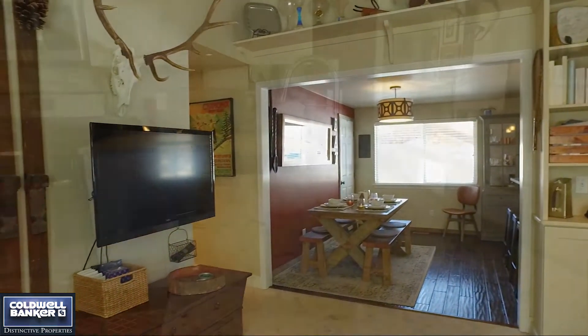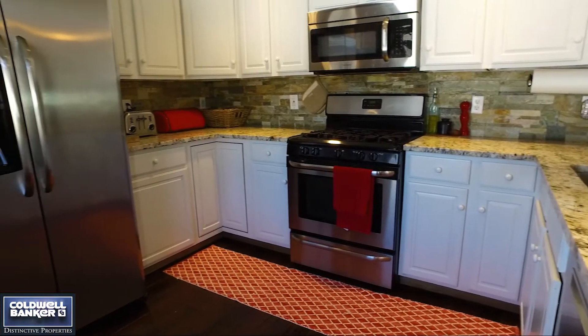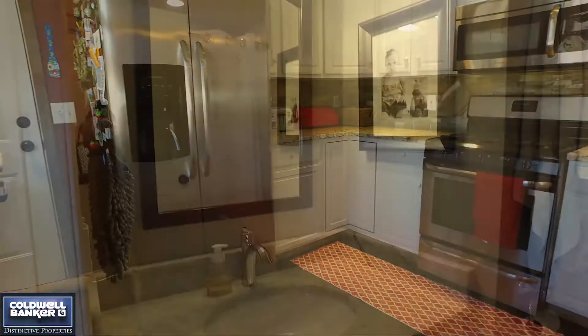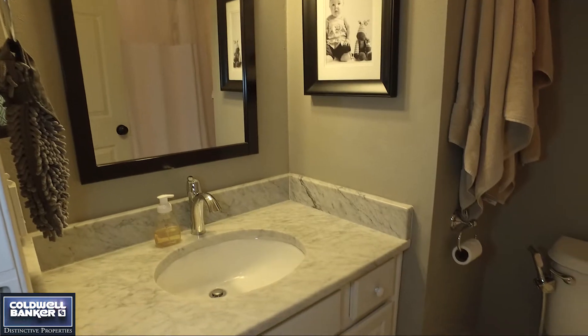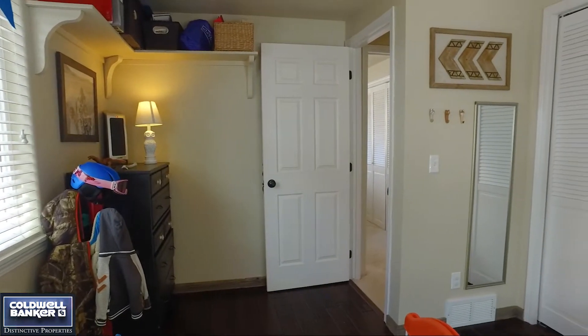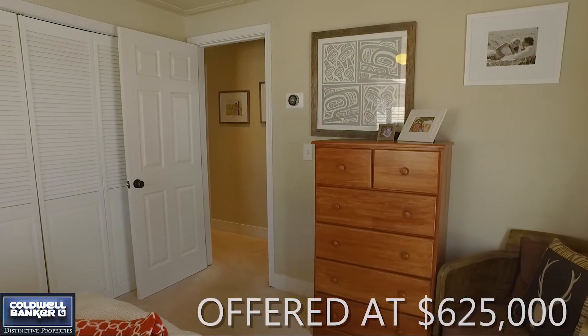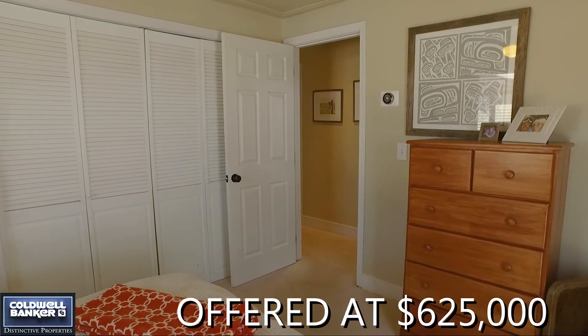Aside from being in a great location, the house is an absolute gem. It's been beautifully remodeled. It's a three-bedroom, two-bath. And it's in a price point that almost doesn't even exist for single-family homes in downtown Steamboat.